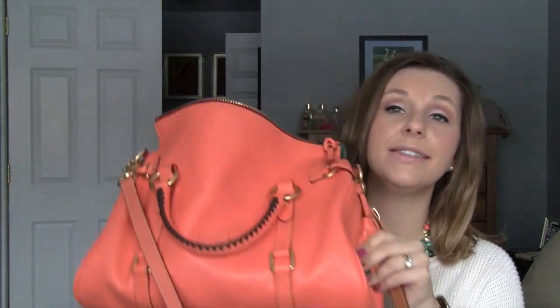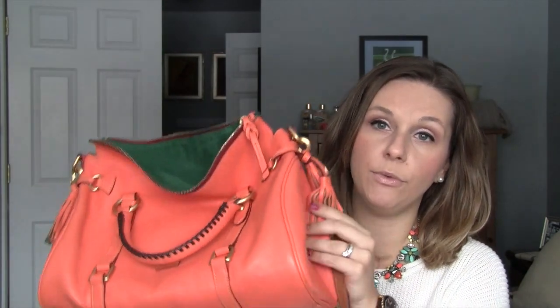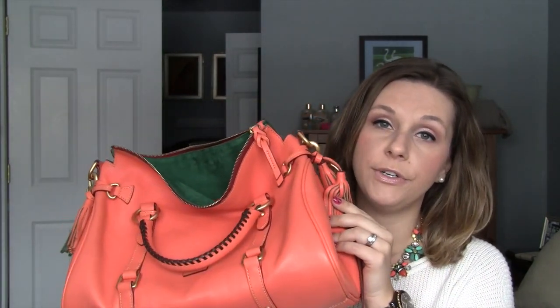That's pretty much it — a follow-up on this bag. I still love it and the color has brought so much joy during this drab cold winter. It is a little more floppy when not stuffed, but it's a beautiful bag and I highly recommend it if you were on the fence. I've had it for almost a year and I absolutely love it. I'll probably do another follow-up in six or seven months, and I hope you guys enjoyed this review!